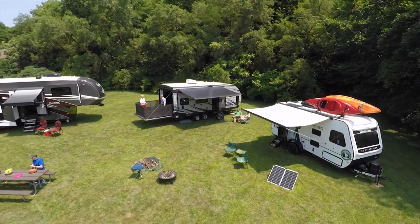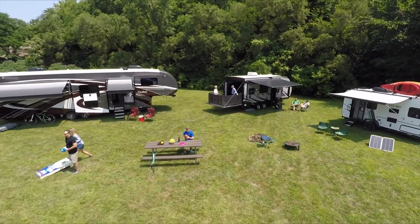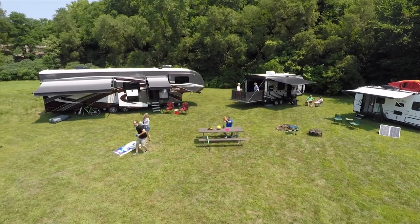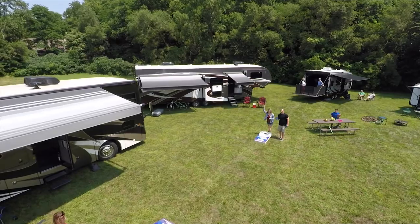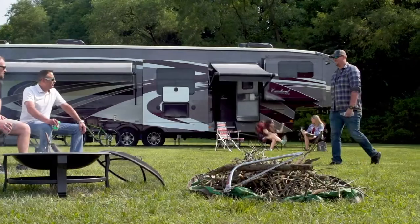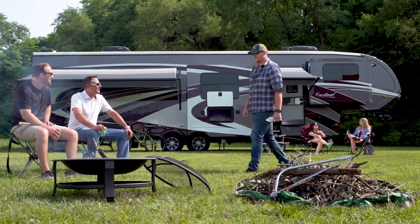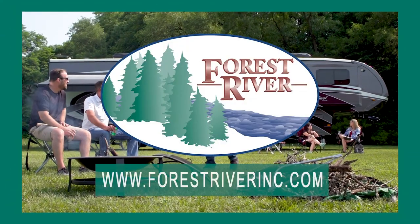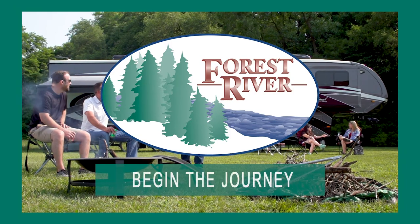From off-the-road adventure camping to luxurious full-time RVing and everything in between, Forest River has the RV to fit your needs, budget, and outdoor lifestyle. To see our full line of trailers and motorhomes, visit forestriverinc.com. Forest River — begin the journey.